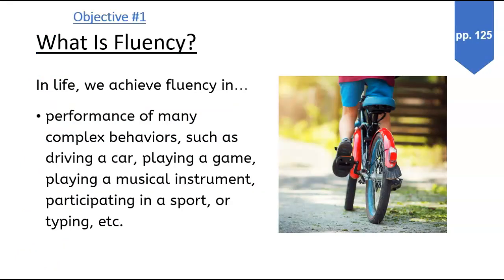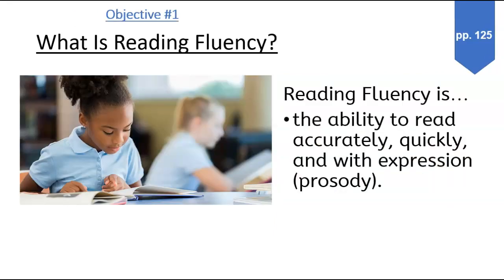Starting off, learn about what is fluency. As you go through, looking at sub-objective 1 — read, pause, take notes. It says page 125 in your notebook.